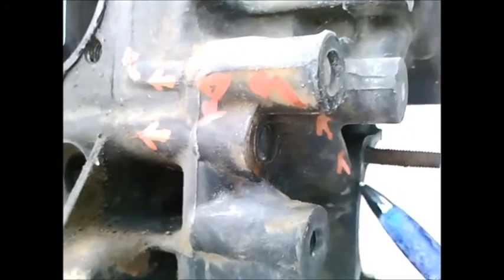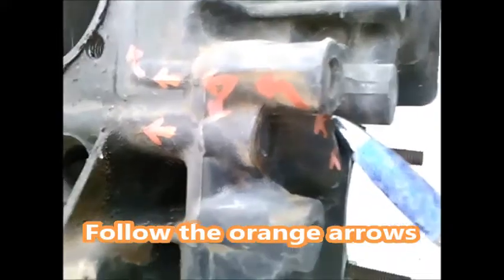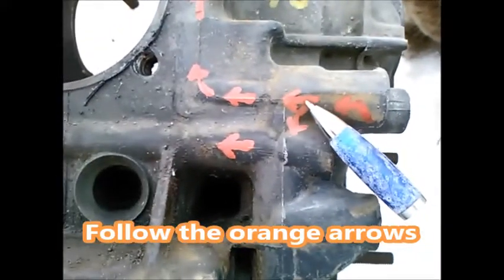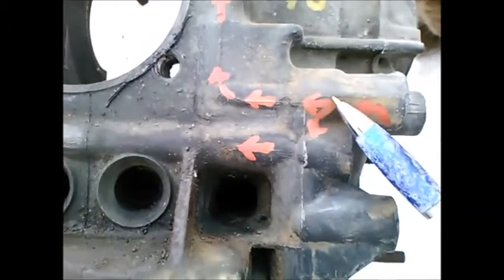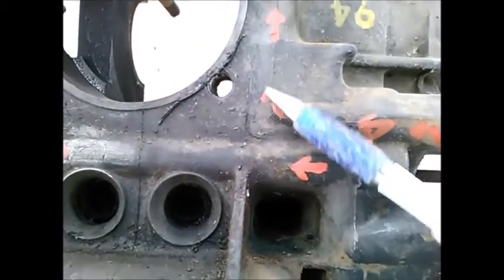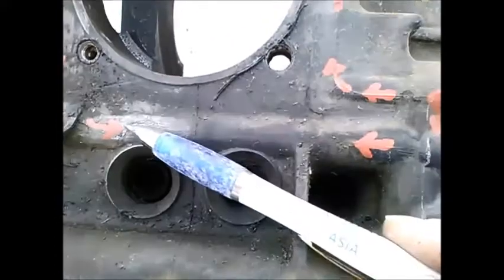In my mind, the oil comes out of the pump and travels this way through this passage, which intercepts this passage which comes to here, and then it can either go straight to the oil cooler or it can turn and go to this main galley and feed the bearings.